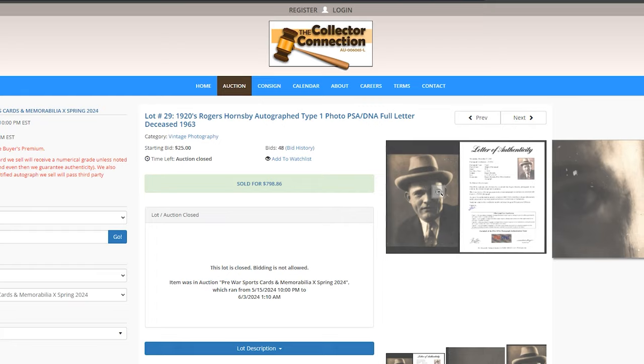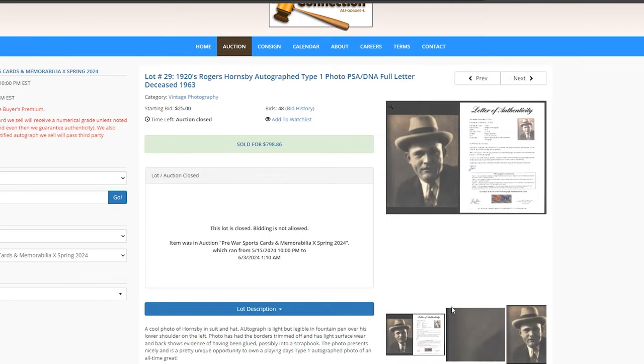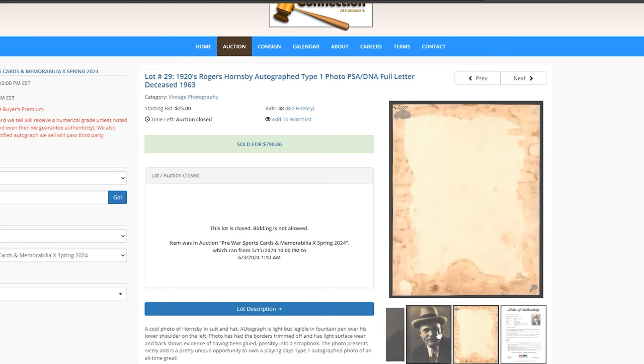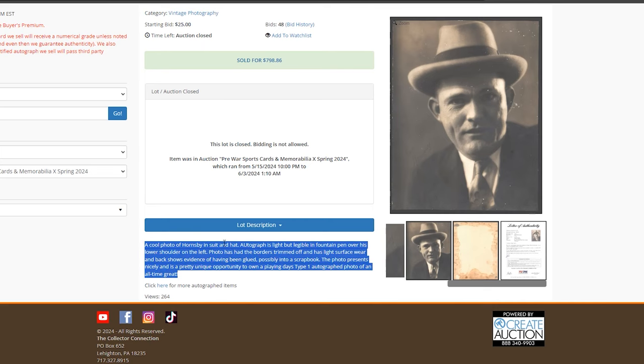Hornsby Type 1 photo — pretty sweet photo. He passed away in 1963, and this one sold for $800. I was wondering if there was an autograph on there — turns out the description says the autograph is light but legible in pen over his lower shoulder. I didn't even see the autograph at first — that's why they noted 'deceased' in the listing. I couldn't see it initially.